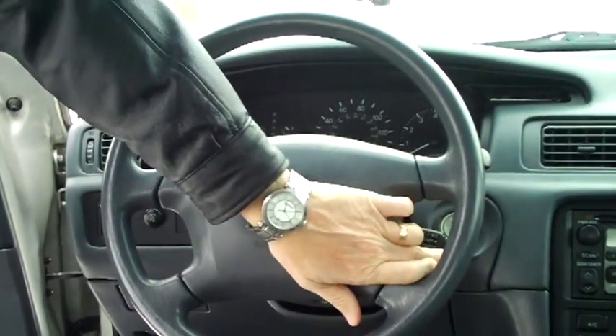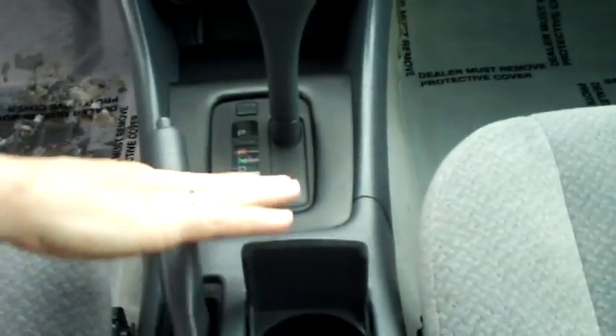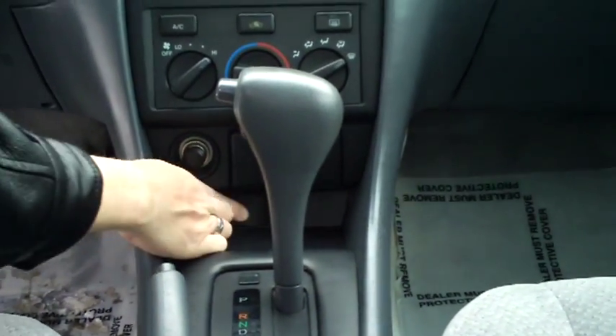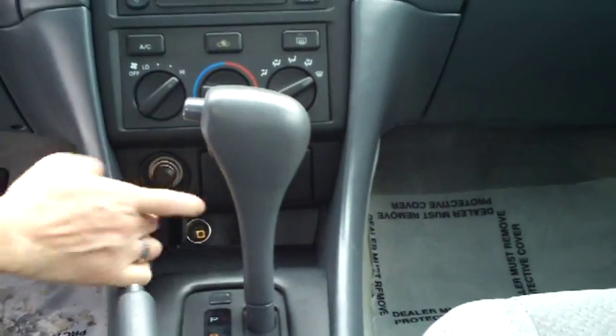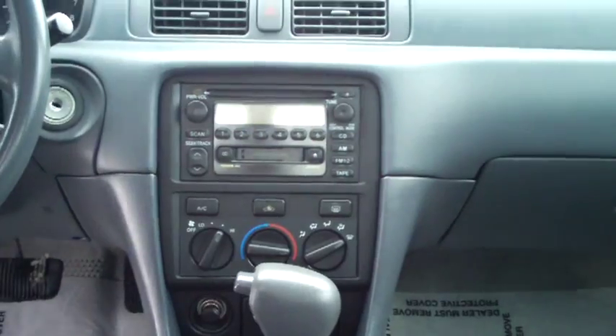In the interior you have your driver and passenger side airbag, fingertip control for your cruise, intermittent wipers, armrest with storage, cup holders, three-speed automatic transmission, power outlet, ashtray and cigarette lighter, and heating and air conditioning controls.